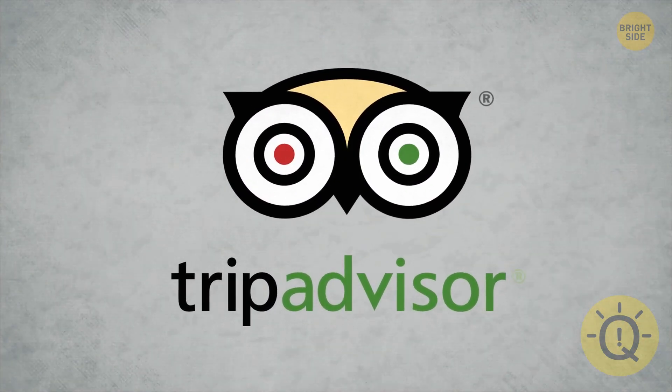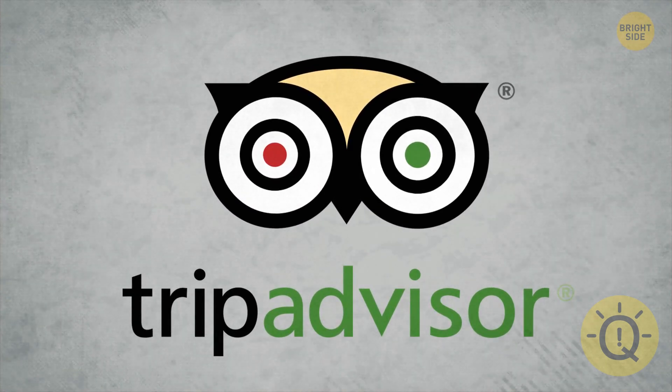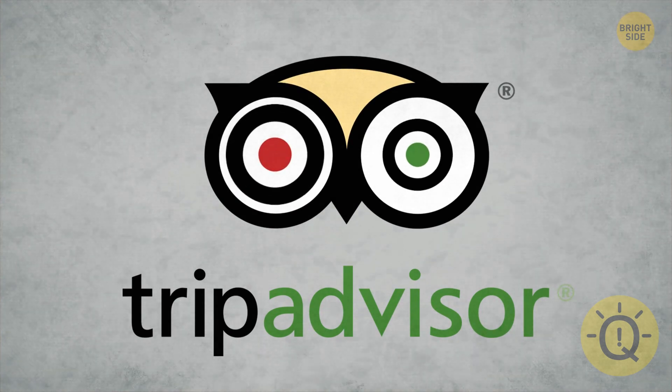Why are TripAdvisor's owl's eyes two different colors? They're like a traffic light. Green light, you should go on the trip. Red light, definitely not.